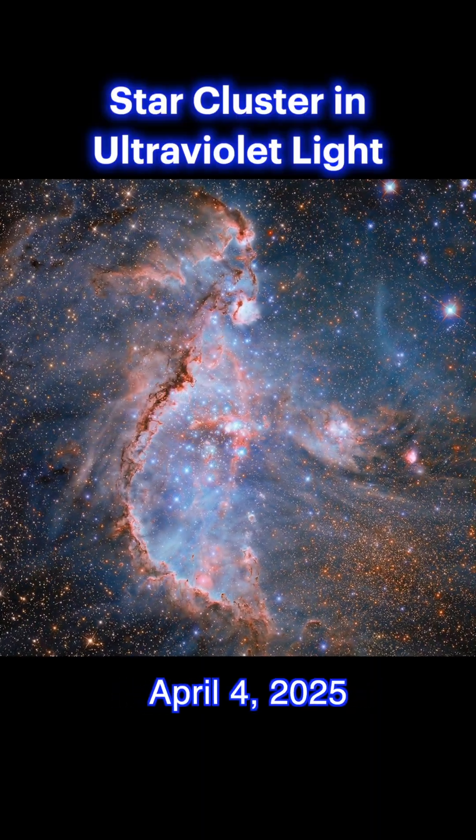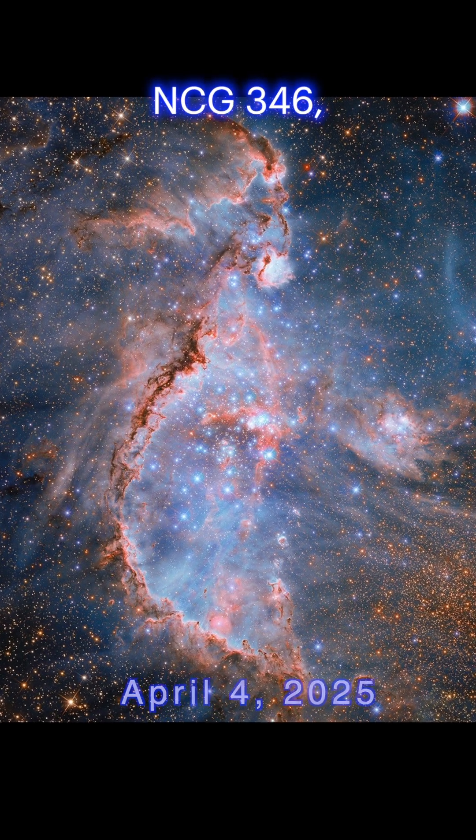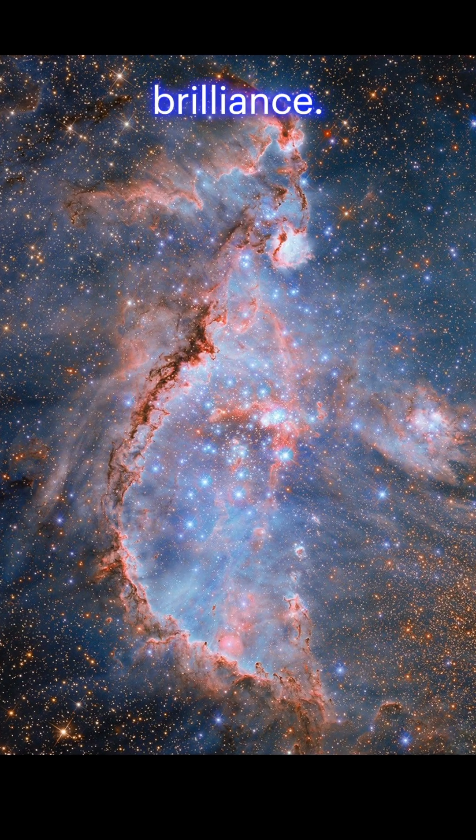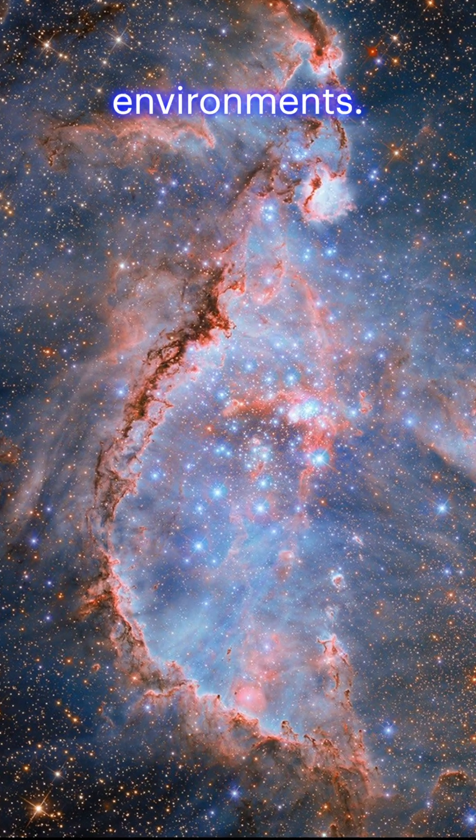Star Cluster in Ultraviolet Light. Hubble captures a glittering star cluster of NGC 346, showcasing its ultraviolet brilliance. These observations help astronomers understand the life cycle of stars in dense environments.